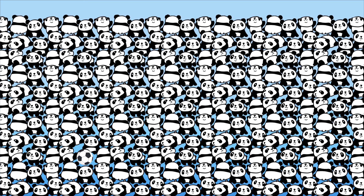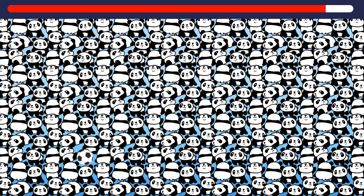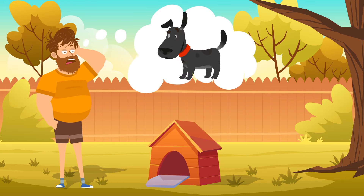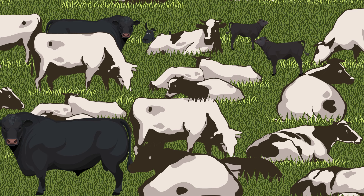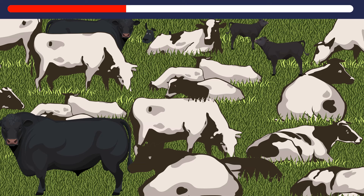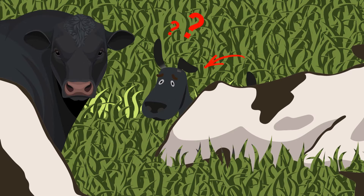Someone hid a soccer ball in this crowd of happy pandas — can you spot it? Right here it is, so easy to miss. A dog has run away from its master and is now hiding somewhere among all these bulls. Can you help the worried owner find his pooch? Right here it is — similar but not the same.